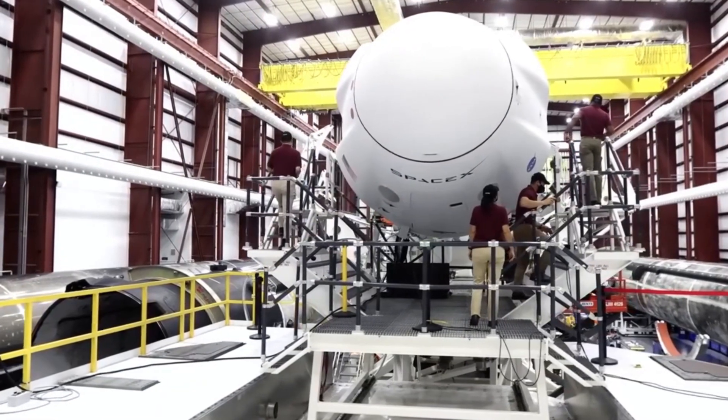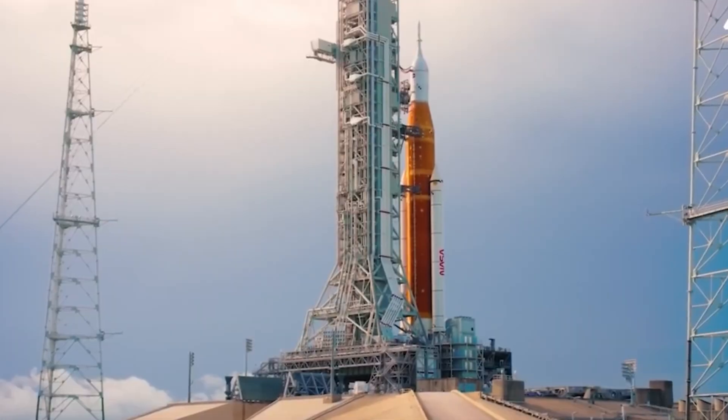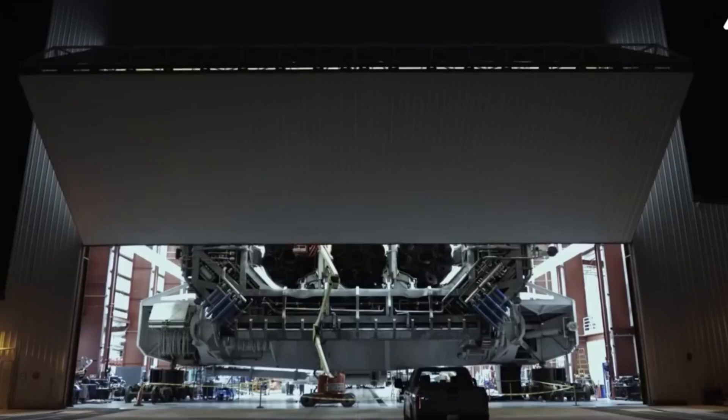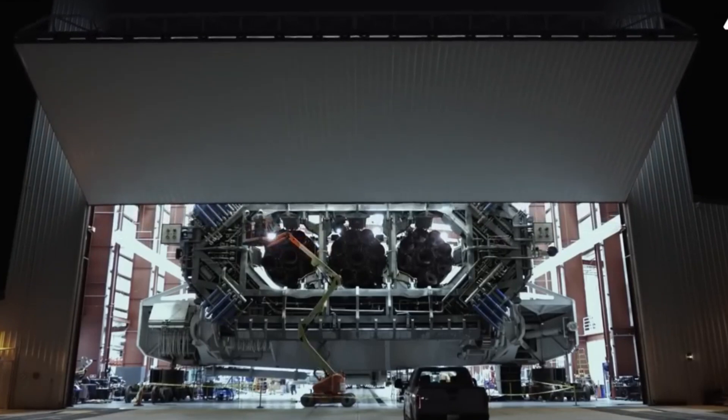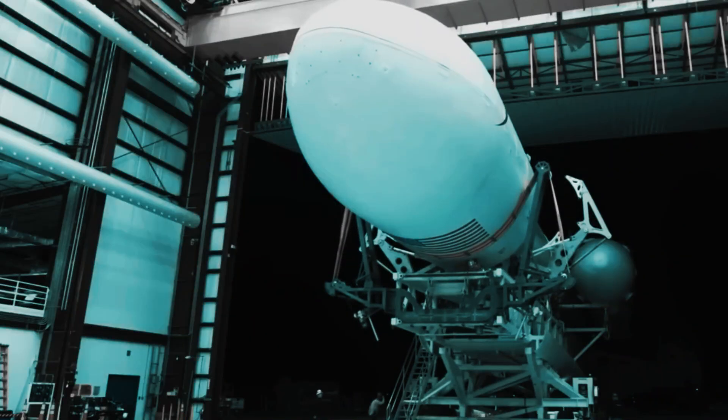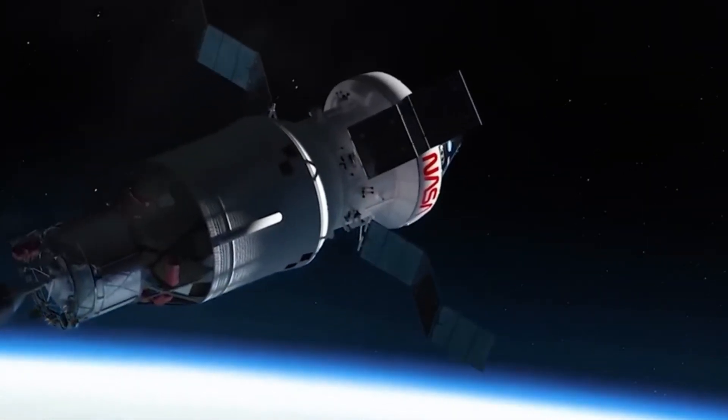It is an incredible engineering marvel that has opened a passage to space that was once reserved for government agencies with billions of dollars in funding. The craft is so well received that it has now become the primary carrier